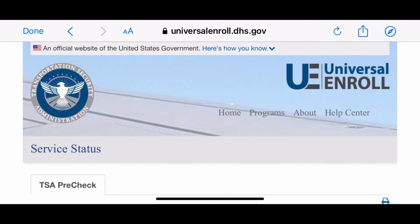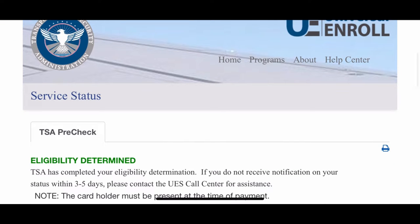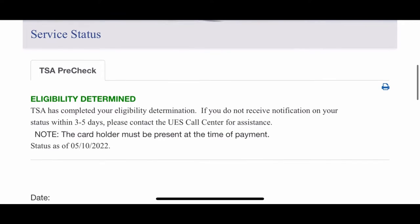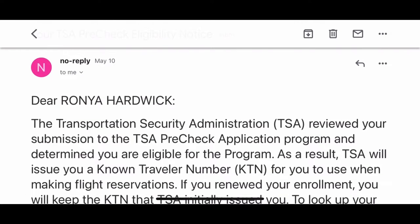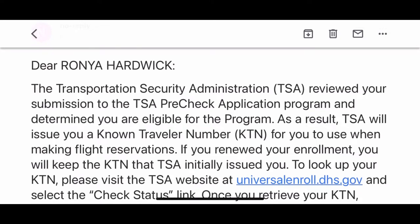Here's the kicker. As you can see on my receipt, that same day it shows $85 received and being processed. The very next day — look at this — eligibility determined. They already determined if I was eligible or not. I went to my email and boom, it was approved. We highly recommend going to a Staples location rather than going to the airport.